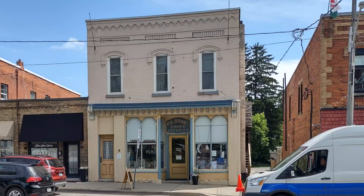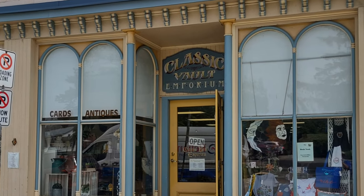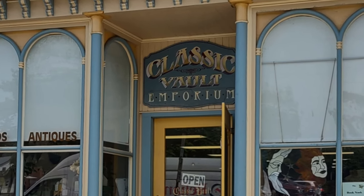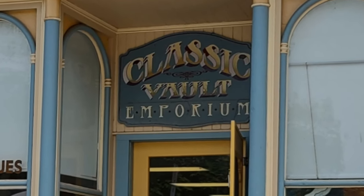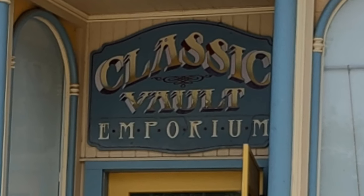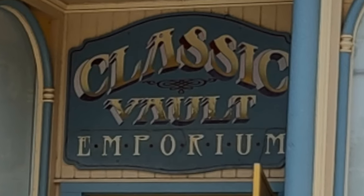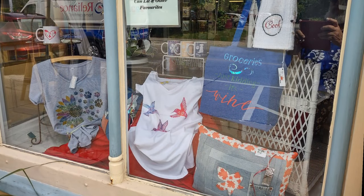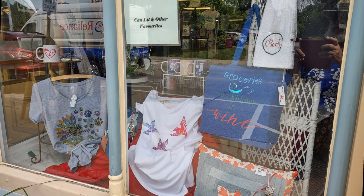Hello and welcome to another tour by Hawaiian Shirt Papa. This time it's the Classic Vault Emporium in lovely downtown Saint George, Ontario, which is just a little north of Brantford and a little bit west of Hamilton's city boundary. It's a little bit south of the main intersection, and if you're interested there's the Deja Blue further down the street, down the hill.